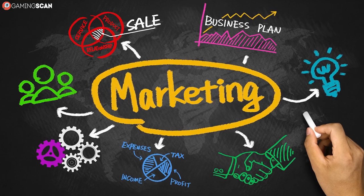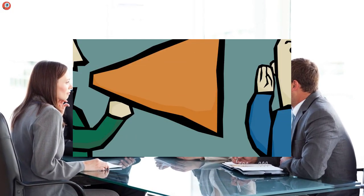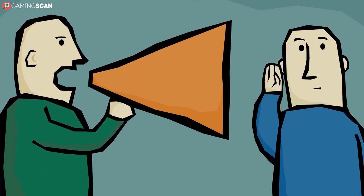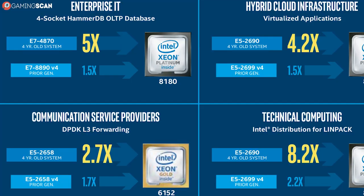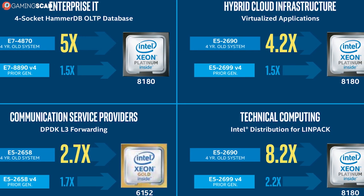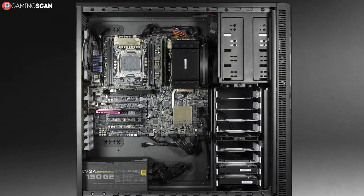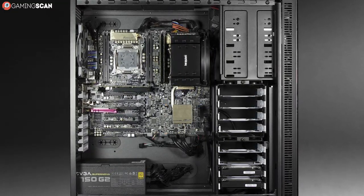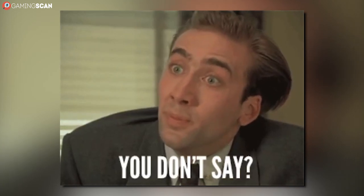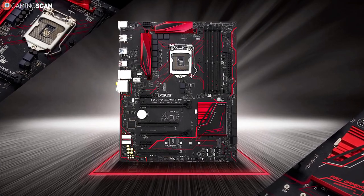These CPUs aren't even marketed to consumers — they're marketed to businesses. But chances are you've heard of them and were left speechless when you looked up their specs. And whenever this happens, most of us can't help but think: is a Xeon CPU viable for gaming? How much better would your games run if you had one of these? GamingScan has you covered, because that's precisely what we'll be talking about in this video.